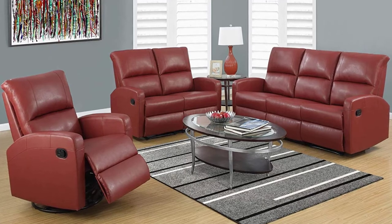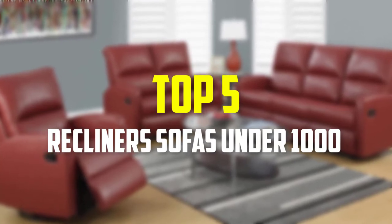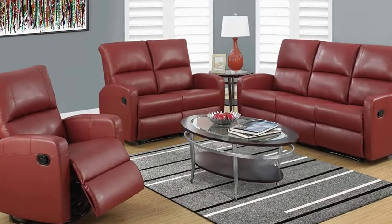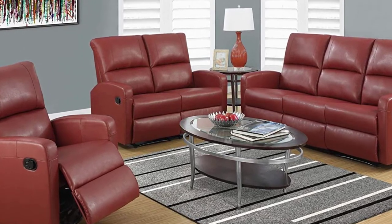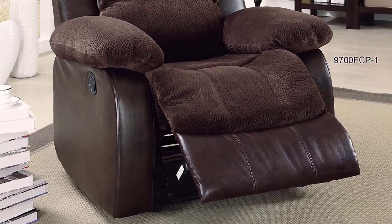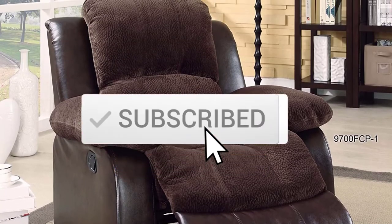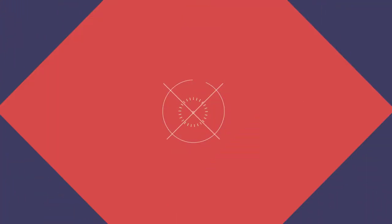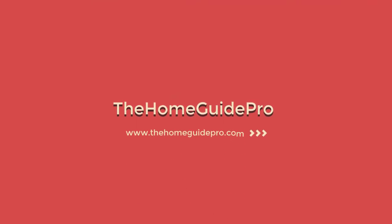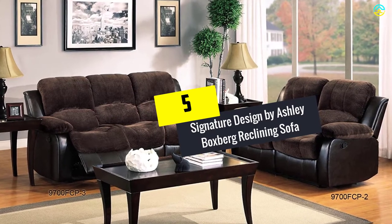In this video we're going to be checking out the top 5 best recliner sofas under $1000 available on the market. This list is based on personal opinion and hours of research, ranked by popularity, quality, price, durability, and user opinions. For updated pricing, check the description below and subscribe for more reviews. Let's get started.